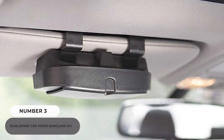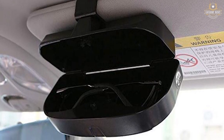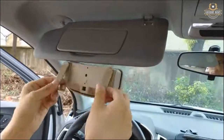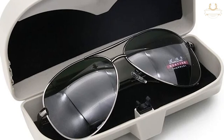Number 3: Dual Shine Car Visor Sunglass Holder. Dual Shine's Car Visor Sunglass Holder is made of leather and has a built-in sponge to keep your glasses from getting scratched. It's quite simple to install — just clip it to your sun visor. The clean design is attractive to the eye, and the one-handed operation makes it an unobtrusive accessory.